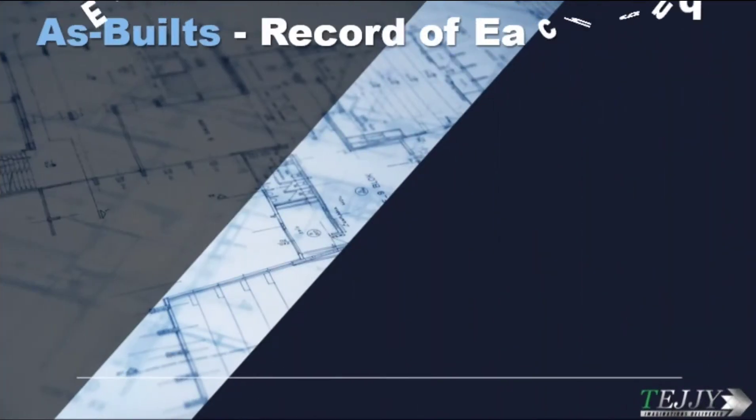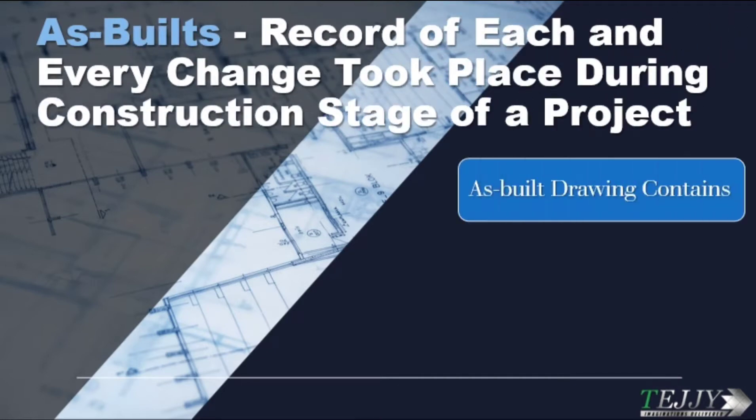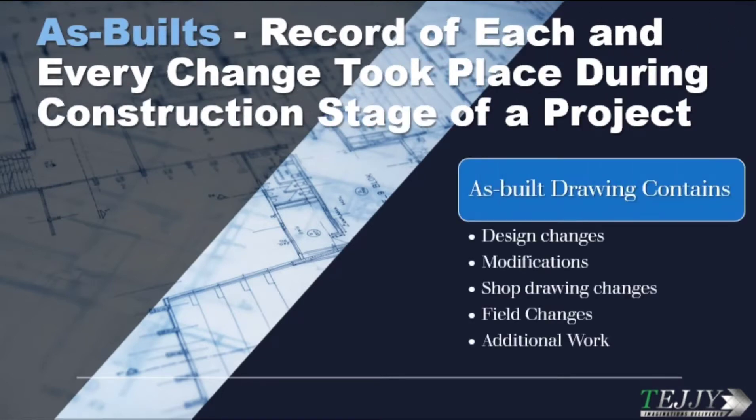As-builts record each and every change that took place during the construction stage of a project. As-built drawings contain design changes, modifications, shop drawing changes, field changes, and additional work.